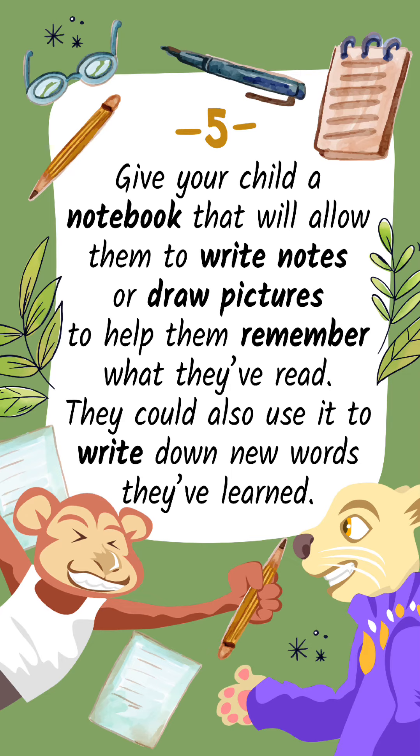Tip 5: Give your child a notebook that will allow them to write notes or draw pictures to help them remember what they've read. They could also use it to write down new words they've learned.